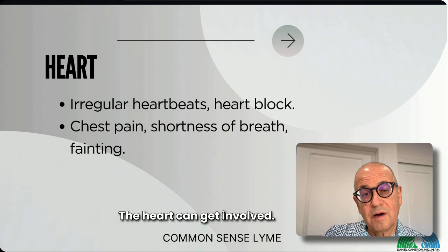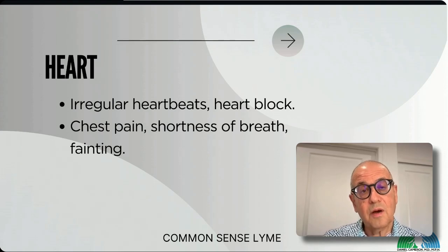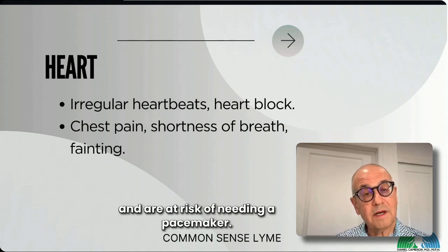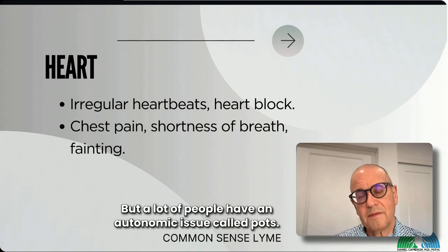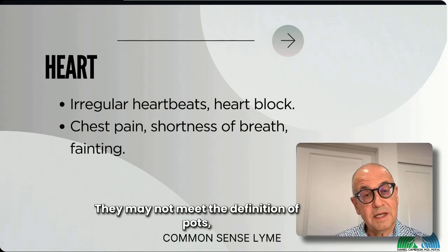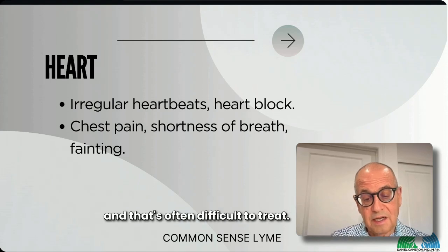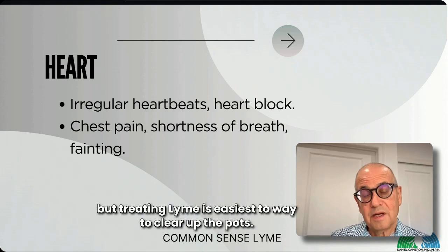The heart can get involved. Lyme was first identified in the heart as heart block, where the electrical current wasn't flowing through the heart properly, putting people at risk of needing a pacemaker. Antibiotics can take care of that if caught in time. But many people have an autonomic issue called POTS — they may not meet the full definition, but they're lightheaded when they move or stand up, and it's often difficult to treat. Treating the underlying Lyme is usually the most effective way to clear up POTS.